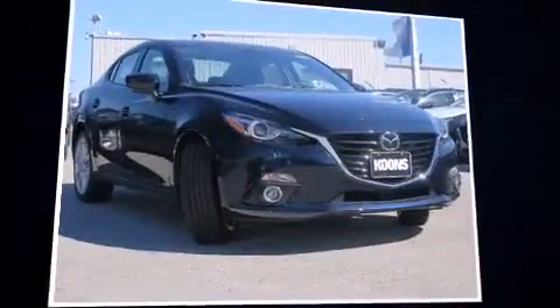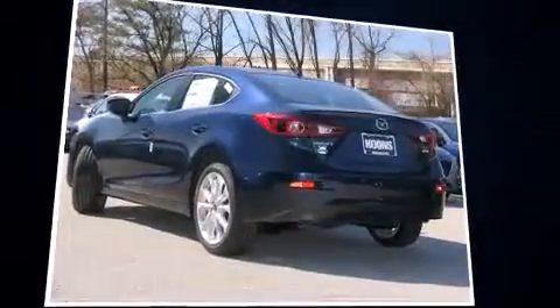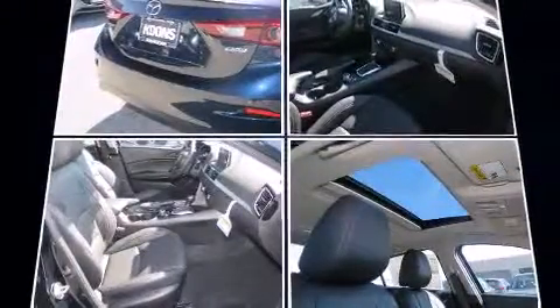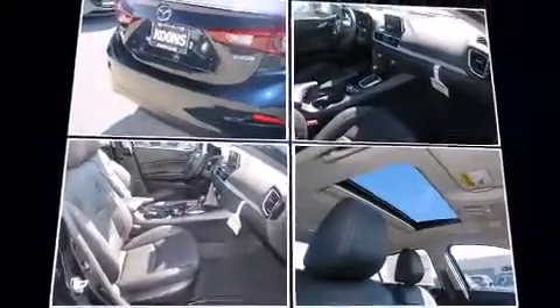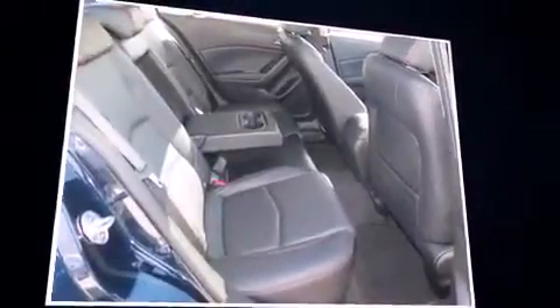Introducing the 2016 Mazda Mazda3. This four-door, five-passenger sedan is waiting for you to take home. Smooth gear shifts are achieved thanks to the 2.5-liter four-cylinder engine, and for added security, dynamic stability control supplements the drivetrain.